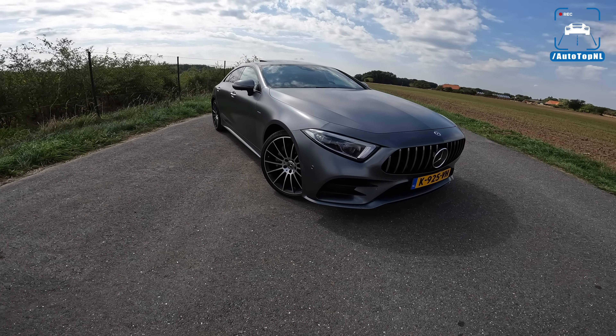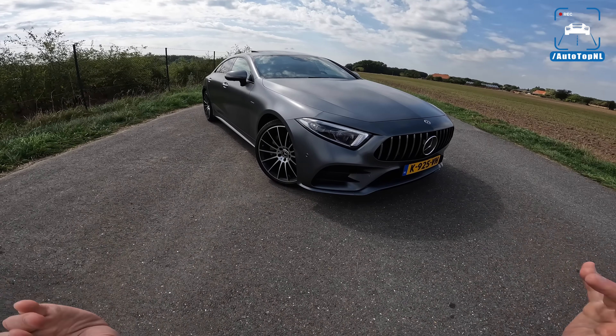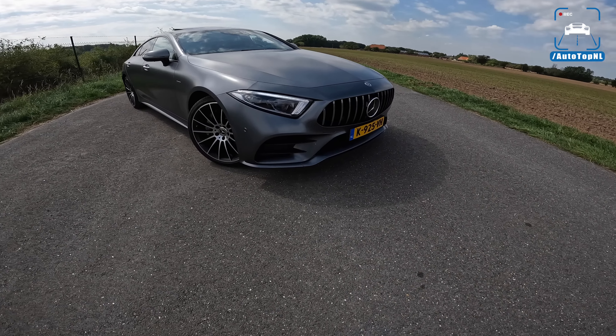Welcome to this POV review by AutotopNL. My name is Max and today we've got another viewer's car. This is Hajar's 2018 Mercedes-Benz CLS 450 4Matic, and this car has a couple of very nice modifications on it. Today I'm going to show you around it and then we'll take it for a drive towards the Autobahn for an Autobahn blast.